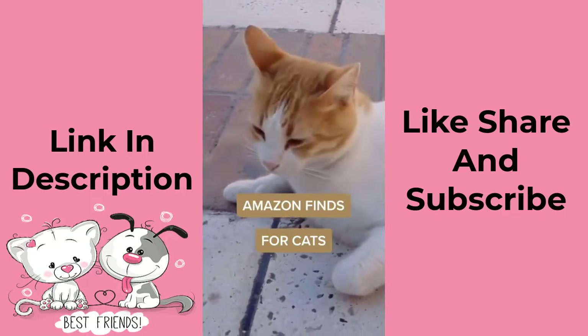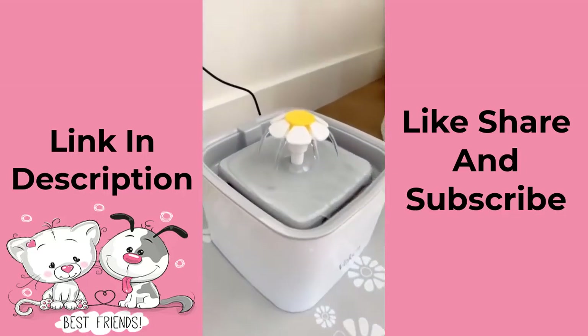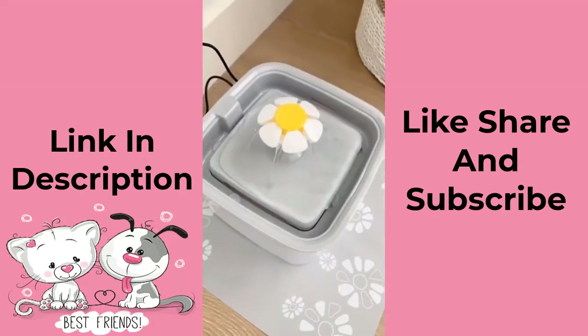Amazon finds for cats. First is this little watering fountain. It's great for cats or dogs and it has a pump inside so it's always circulating water, and it has this nice little pad in case any water splashes out.